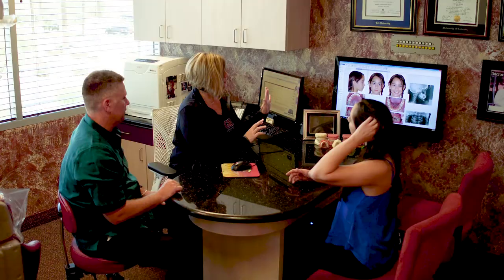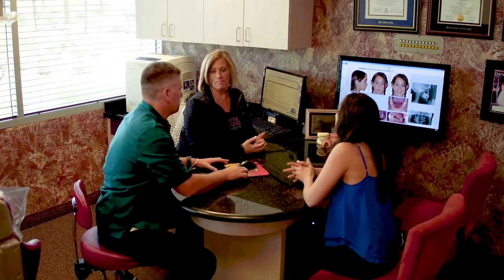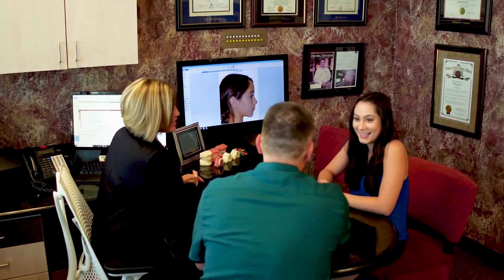Dr. Hilgers will be in to perform a thorough orthodontic evaluation. If orthodontic treatment is indicated, Dr. Hilgers will explain the treatment options available and the estimated time of treatment.